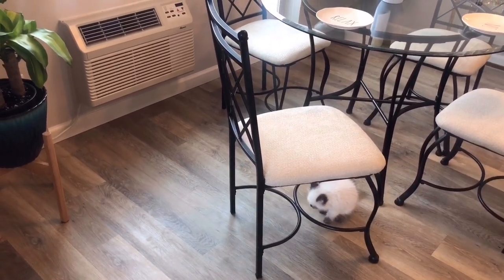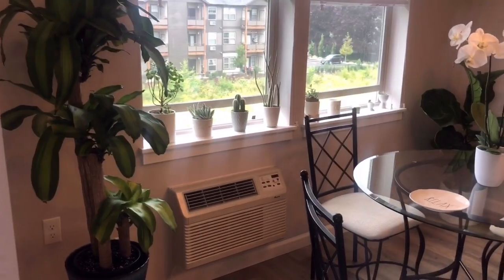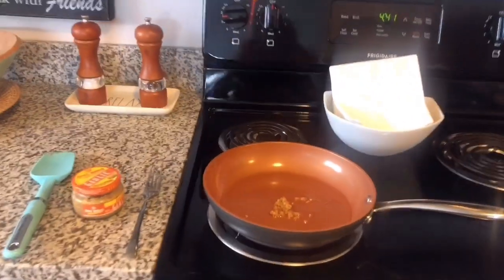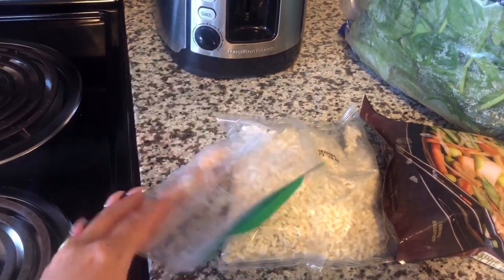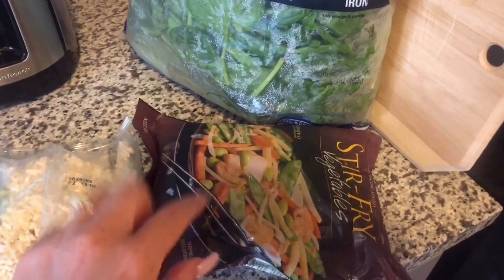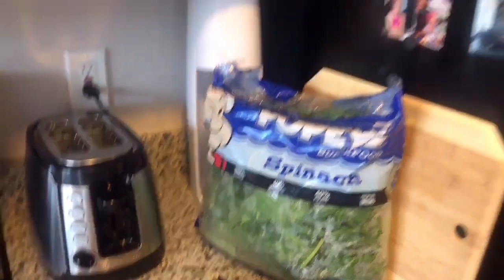Milo just got done eating so I'm gonna make dinner for myself and I thought I would bring you guys along. I'm just roasting some garlic in olive oil right now. What I'm cooking is some pre-cooked shrimp, brown rice, stir-fried veggies from Trader Joe's, and a lot of spinach because I'm trying to be healthier. I'll show you guys what it looks like when I'm finished.